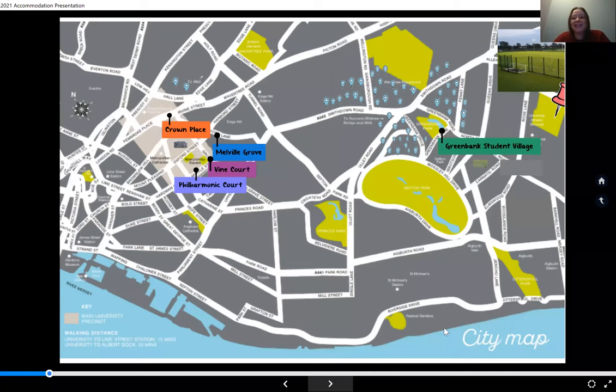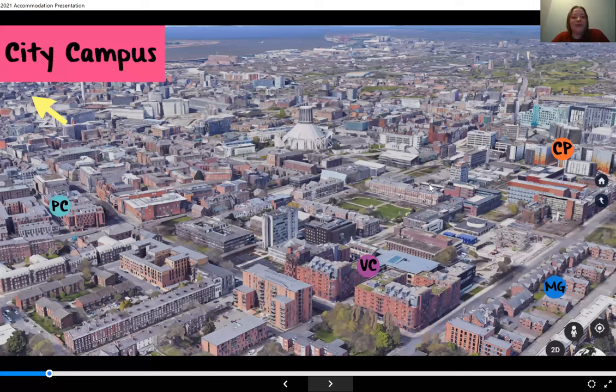Looking closer at the city campus, you can see the aerial shot with Philharmonic Court on the left, Vine Court towards the bottom along with Melville Grove, and Crown Place over to the right. All the space between Philharmonic and Crown Place is our city campus. Walking from Philharmonic all the way through to Crown Place takes about 10 to 12 minutes — a small, compact campus and a nice place to work, live and study. The yellow arrow represents the city centre, about a 10-minute walk from campus.